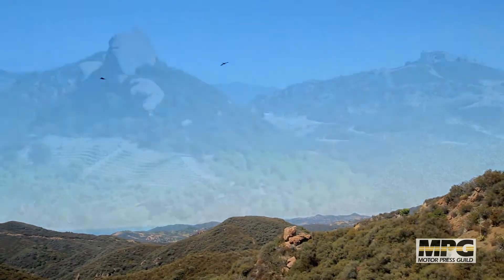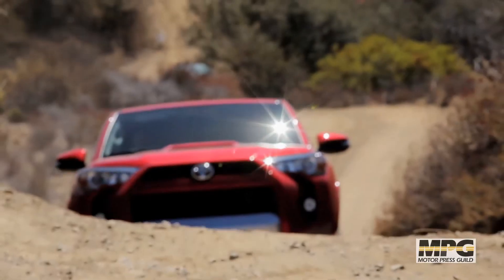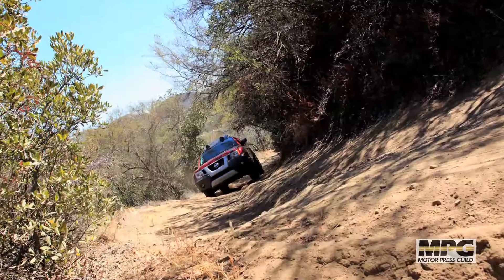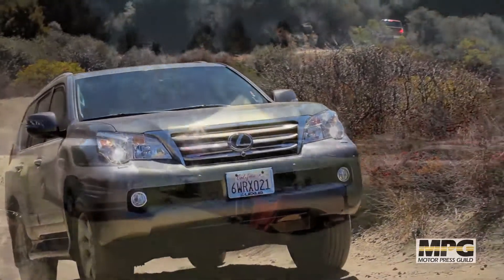Here we are at the end of Trail Day 2013 up on the summit at beautiful Calamigos Ranch. It's been a fantastic day. We've had all sorts of vehicles — we got them nice and dirty. We got small crossovers, big pickups, and drove them on some really challenging trails. I think we were able to demonstrate to a lot of the journalists, and actually some of the automakers as well, just how far these vehicles can go off-road. It's been a very good day.